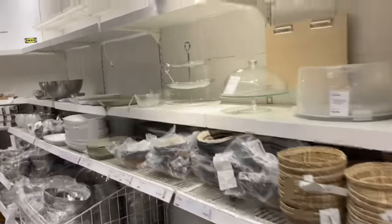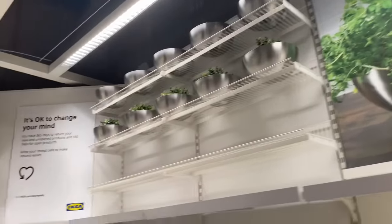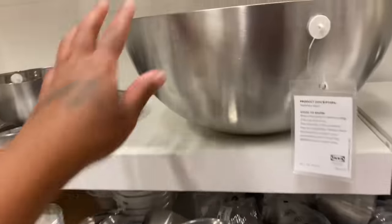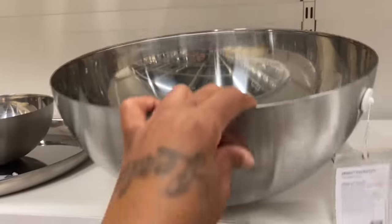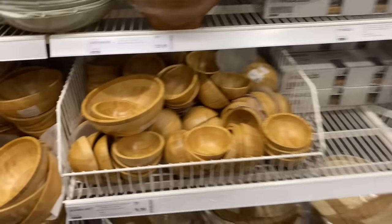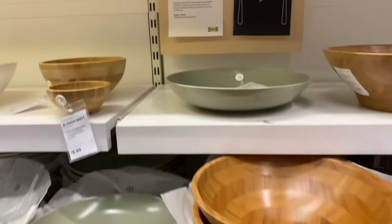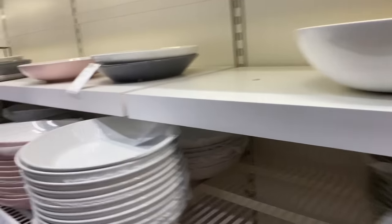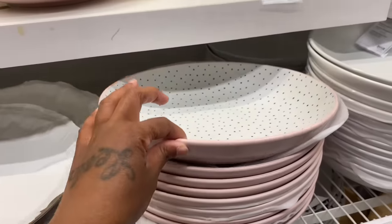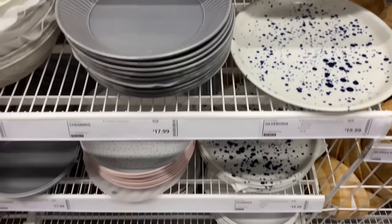They got some baskets over here. This is beautiful — it's a big bowl. They got wooden bowls. This is nice — a serving bowl. That's $19.99.